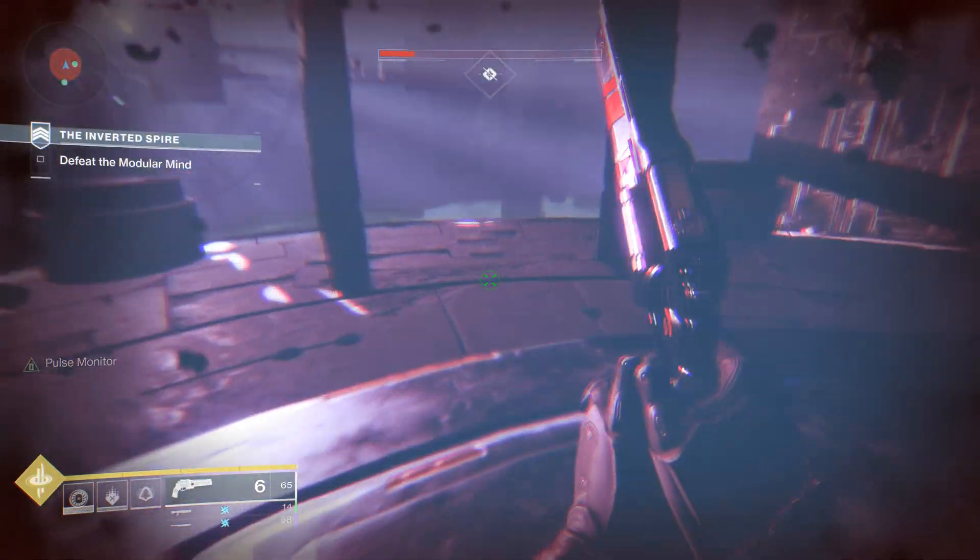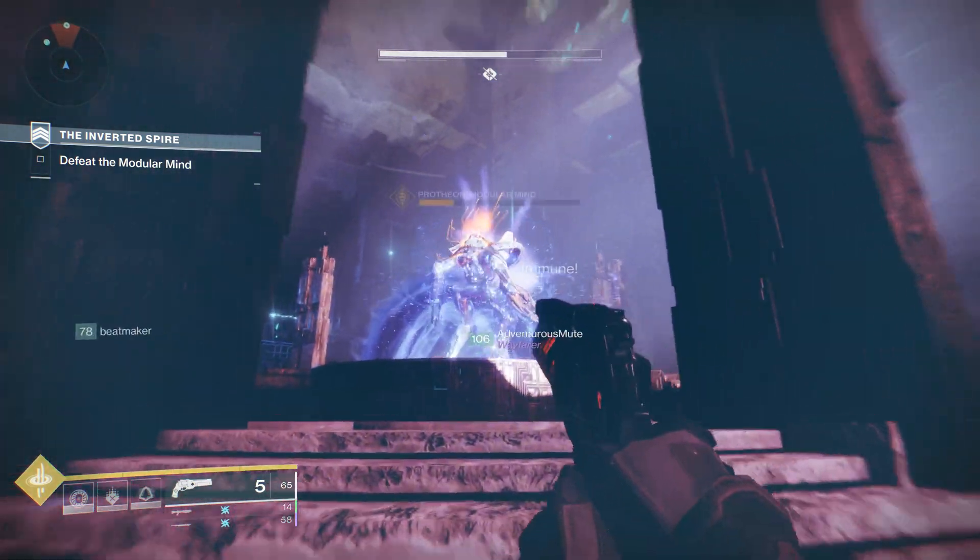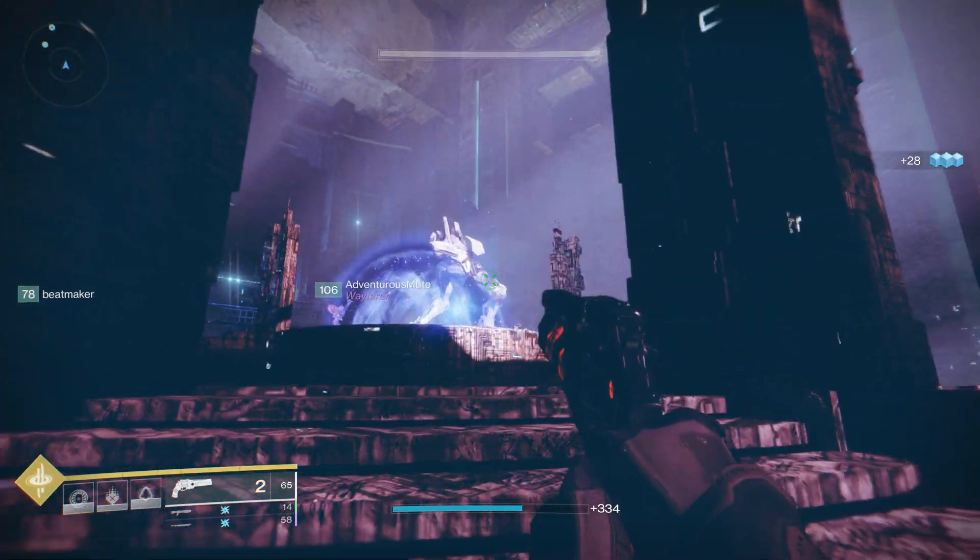AMD just barely released FidelityFX Super Resolution, which is its new upscaling technology that works very similar to the way that Nvidia DLSS works.